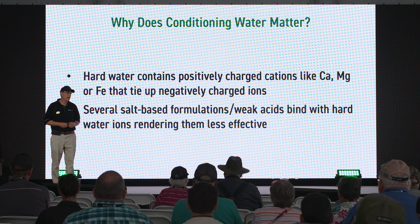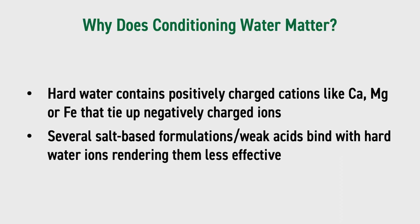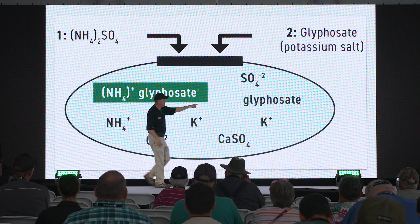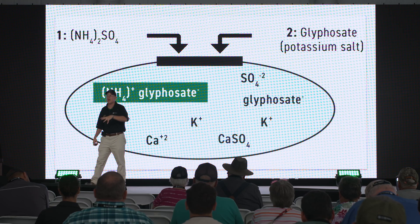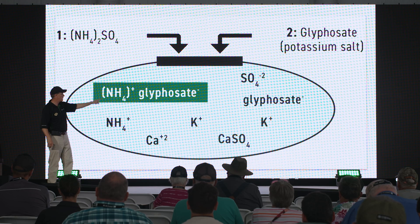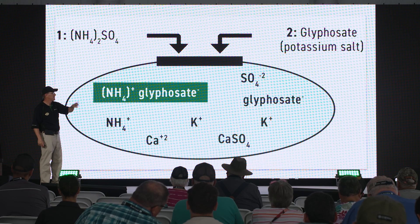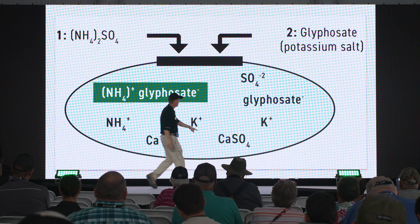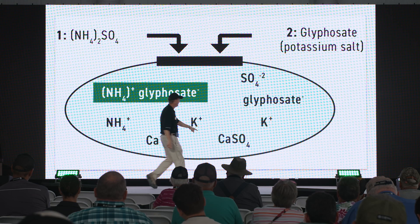What about conditioning your water? Hard water is everywhere in the Midwest and it matters. Hard water is created by calcium, iron, sodium, and magnesium — they are positively charged. When you put a weak acid like glyphosate in your tank, it disassociates and becomes negatively charged. Those positively charged cations bind with the negatively charged glyphosate and basically render it inert or ineffective. We tell you to throw ammonium sulfate in the tank for two reasons: ammonium binds with glyphosate and ammonium glyphosate gets into a plant very well, and the negatively charged sulfate binds with calcium, potassium, sodium, and iron to get them out of solution.